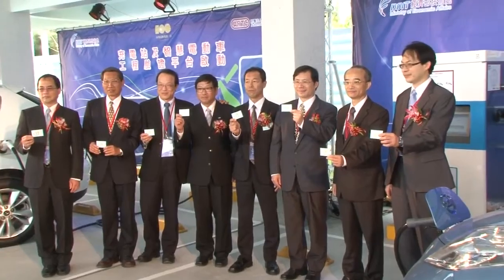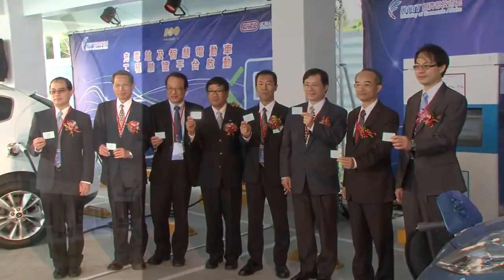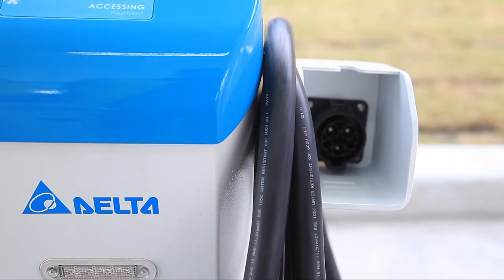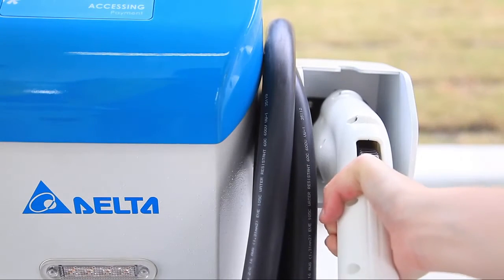The ARTC charging station has also integrated Delta's energy saving systems, which reduce OPEX and carbon dioxide emissions compared with other EV charging stations.